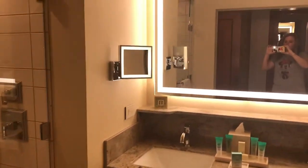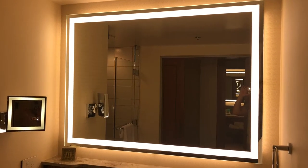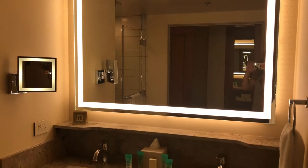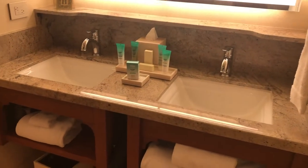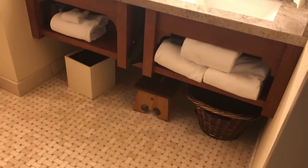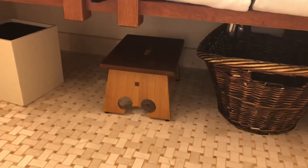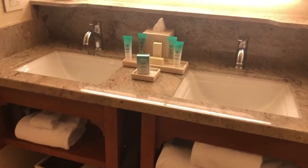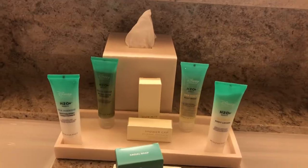We have our makeup mirror and large lighted mirror. I found the light, turned it on, and thought, oh my goodness, my makeup is going to be spectacular. Love it. Dual sink — perfect for larger families. Towels. And look at the little stool for the little ones; it even has a hidden Mickey. Your hair dryer. H2O products that you guys know I love. Granite countertops.